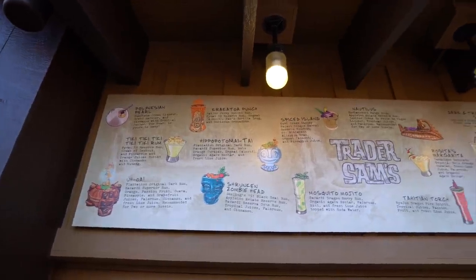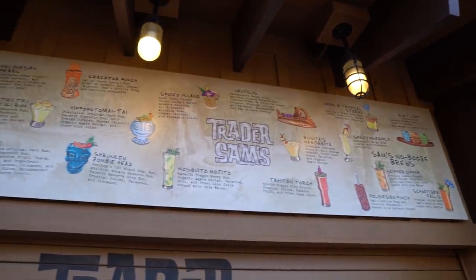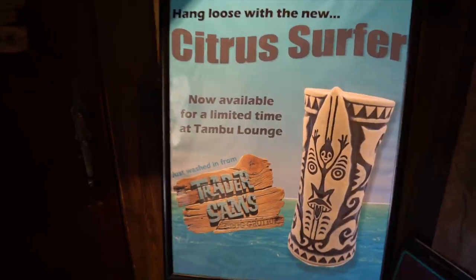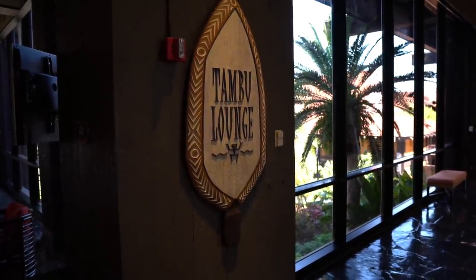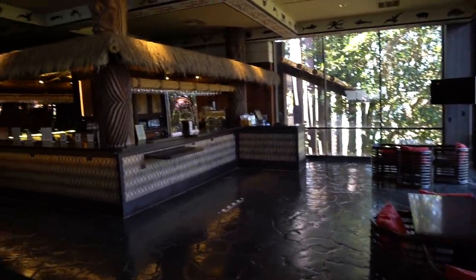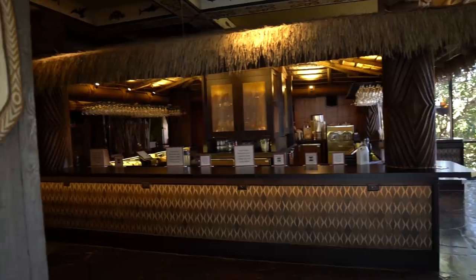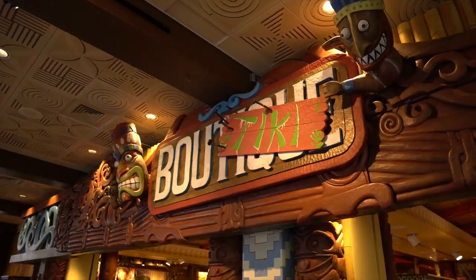Passing by Trader Sam's Tiki Terrace — Disney, please reopen Trader Sam's and Ohana! This is the best bar on property if you love rum. It does look like you can still buy tiki cups. Tambu Lounge is right upstairs — the last time I was here, me and Brian had some drinks and food. As of right now, Tambu Lounge won't open until three or four o'clock.